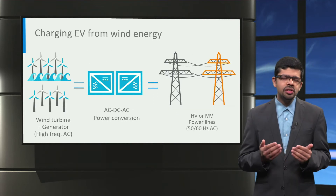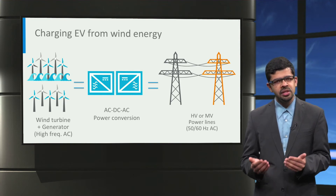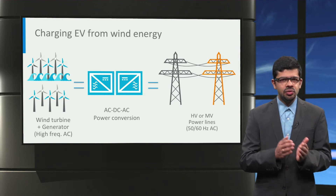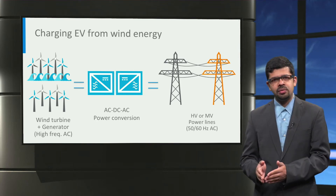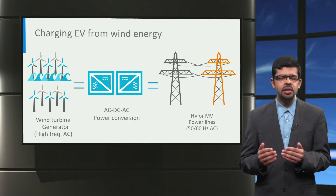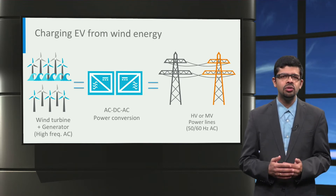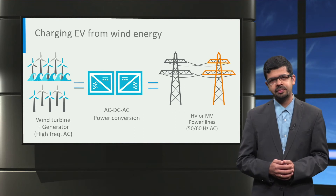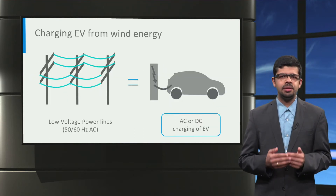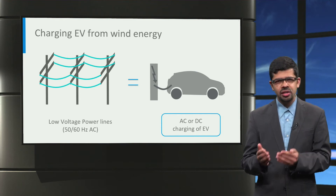From a power conversion perspective, generators used in wind turbines typically produce variable frequency AC power. Two back-to-back AC-to-DC and DC-to-AC power converters are used to convert this variable frequency AC power to high voltage or medium voltage 50 Hz or 60 Hz AC power for long-distance power transmission. This power is then stepped down to low voltage AC power, and the electric vehicle can be charged using either AC charging or DC charging.